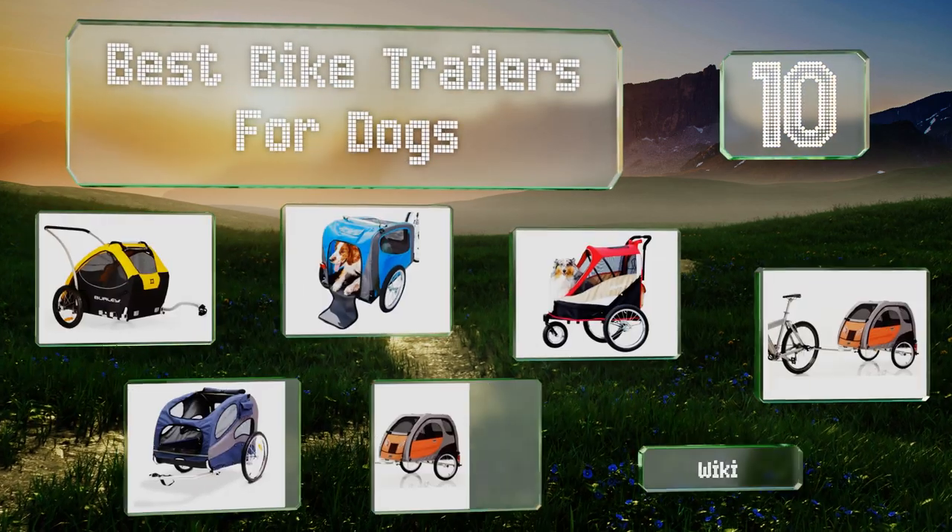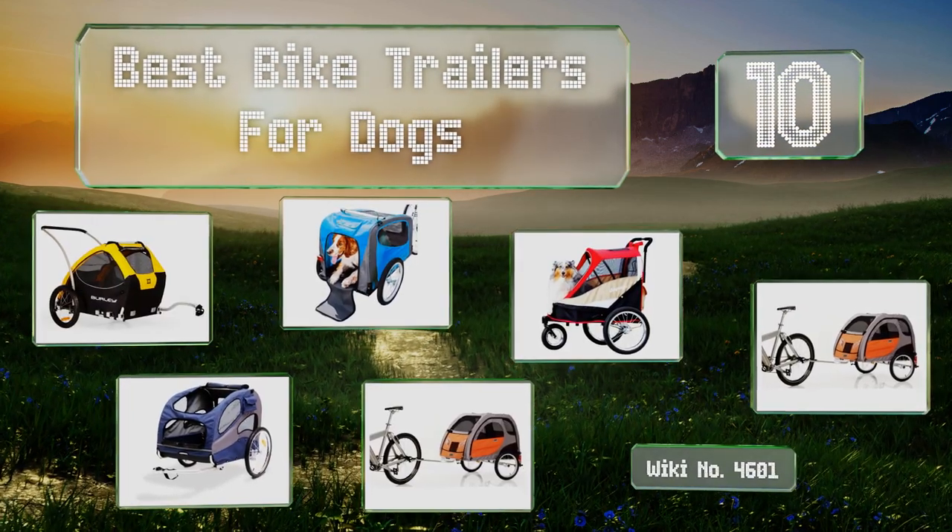EasyVid presents the 10 best bike trailers for dogs. Let's get started with the list.